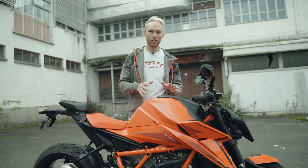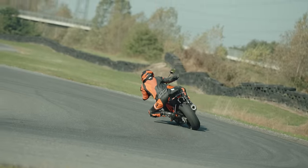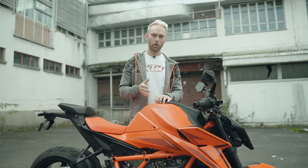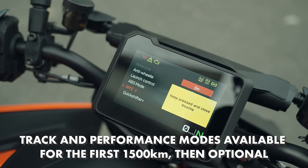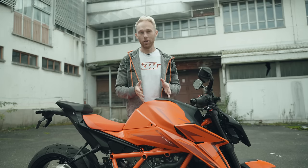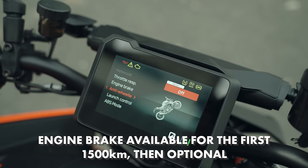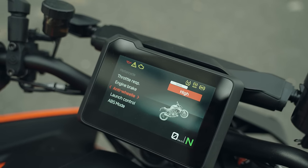We all want to be Brad Binder and Jack Miller on our weekend race trips, and luckily the Super Duke had always great electronics to make us faster on the track. The previous version already had throttle response adjuster, traction control, cornering ABS, and launch control — but now the engineers improved the current ones and added more. You can now adjust your engine brake, and the anti-wheelie mode is not just on and off but adjustable in five different levels.